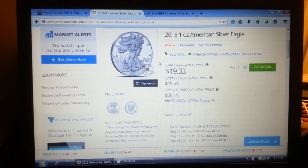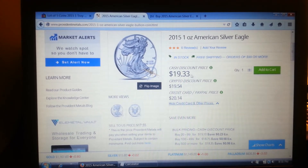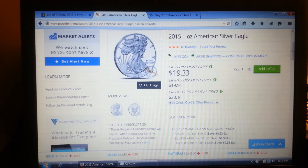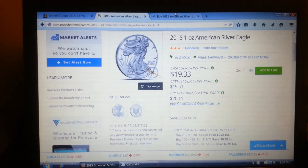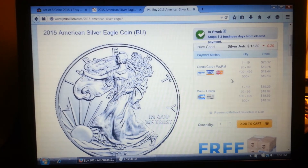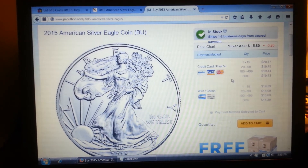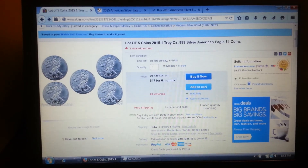I did a comparison over on Provident, and the cheapest you could get it is $19.33 — so you're saving a couple cents, but it's the lowest as of today. It could go lower tomorrow, who knows, but it's a pretty good deal to jump on.